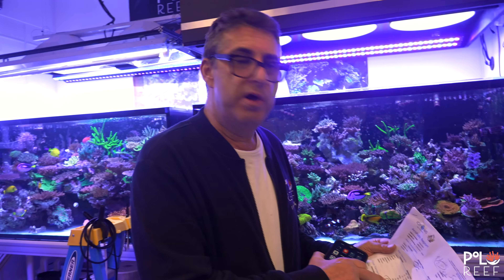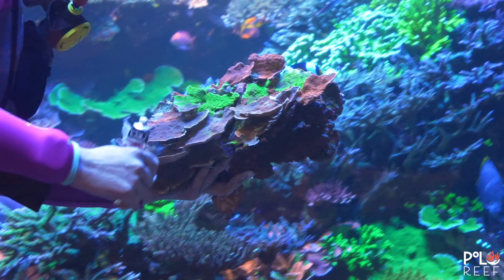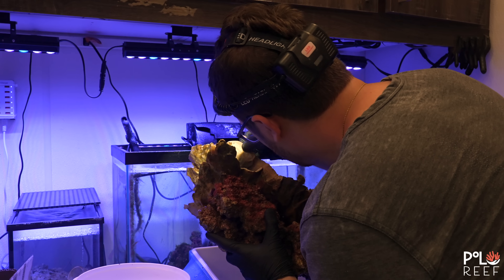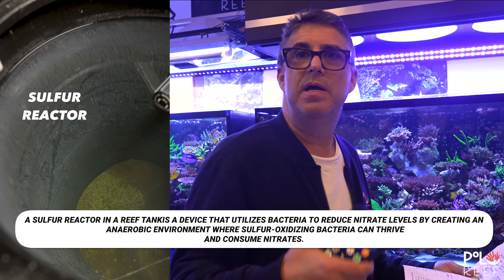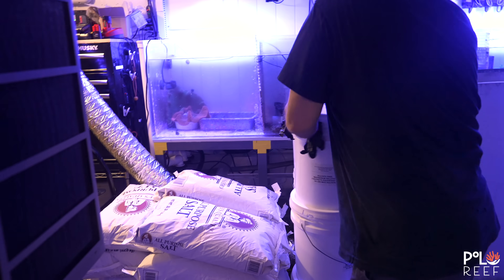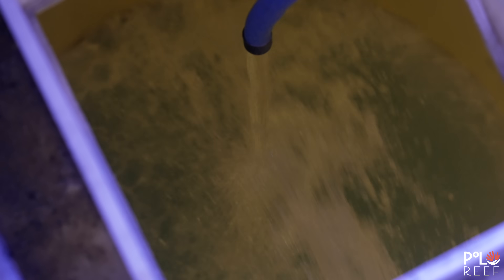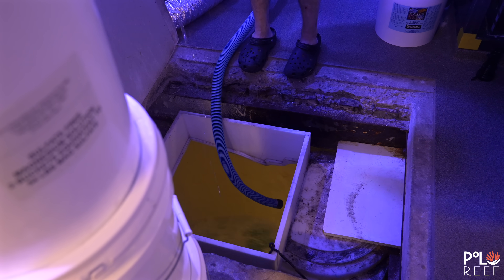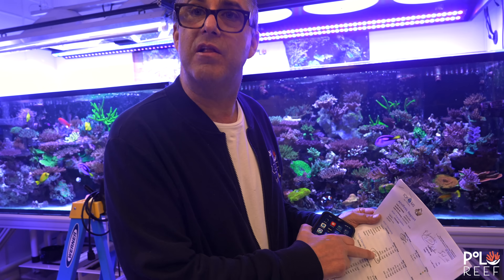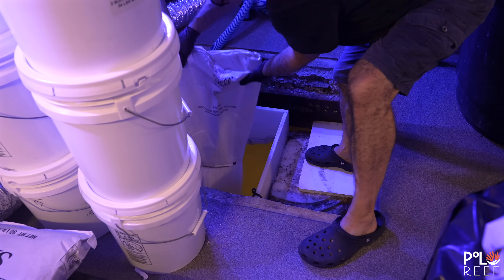Meanwhile, Andrew continues reviewing the latest ICP test and comes across something else even more concerning. The sulfates are starting to creep up — climbing to about 3,000 — and they've had some Monte bleach-out incidents lately. To knock that down, which comes from the sulfur reactor putting out sulfuric acid, the way to address it is a sulfate-free water change. They substitute the magnesium sulfate bag for magnesium chloride, and the percentage of the water change done in the tank will drop the sulfate level proportionally. A 3,000-gallon, roughly 20% water change of sulfate-free water, will bring the sulfate number down 20%. They haven't done this in several months, and it's just what happens with a sulfur reactor.